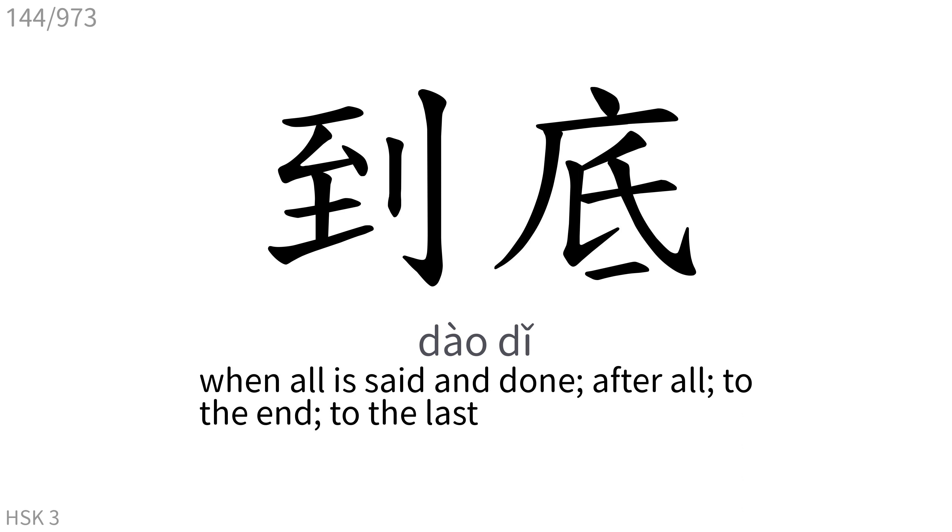到底: When all is said and done, after all, to the end, to the last.